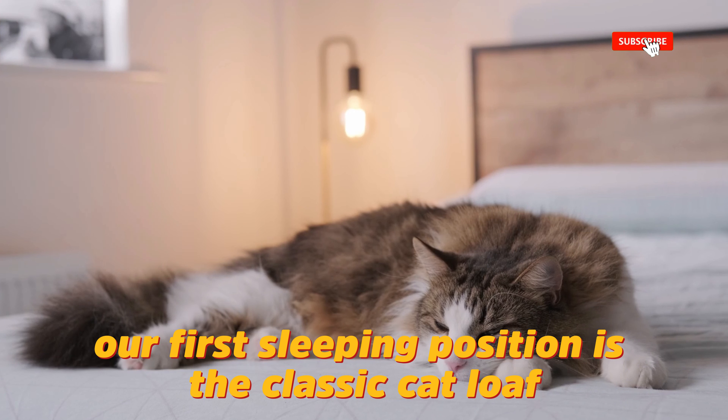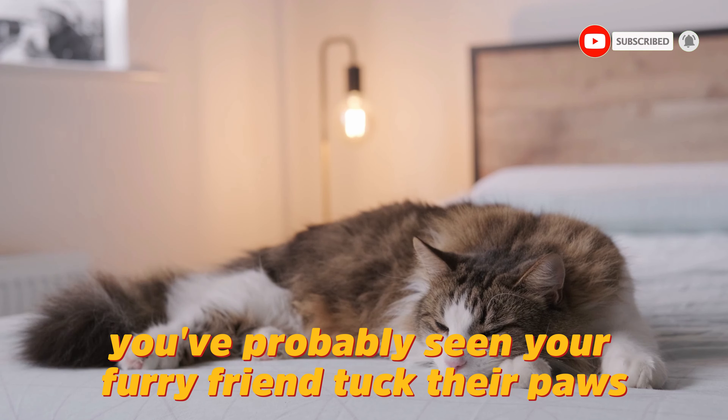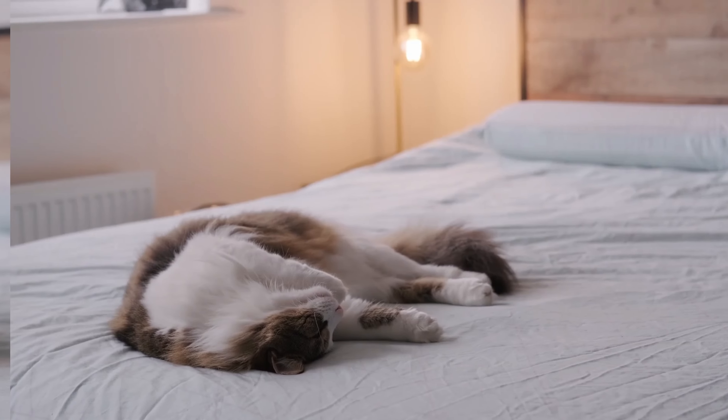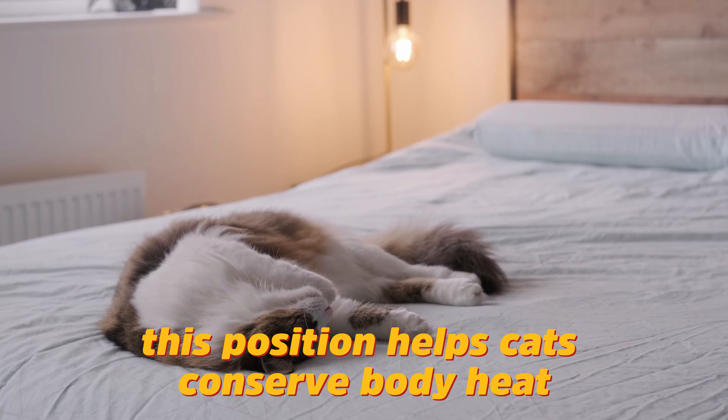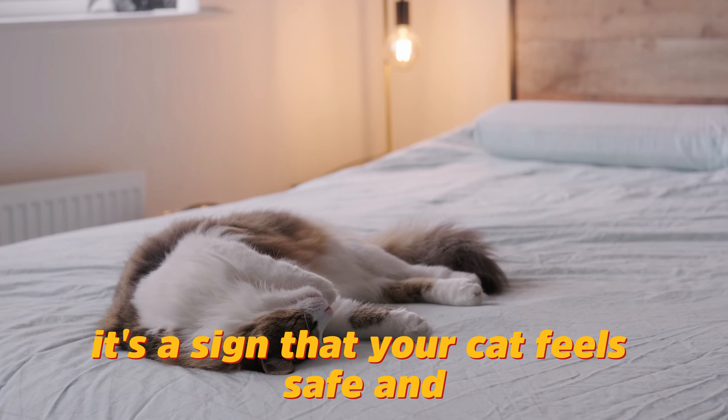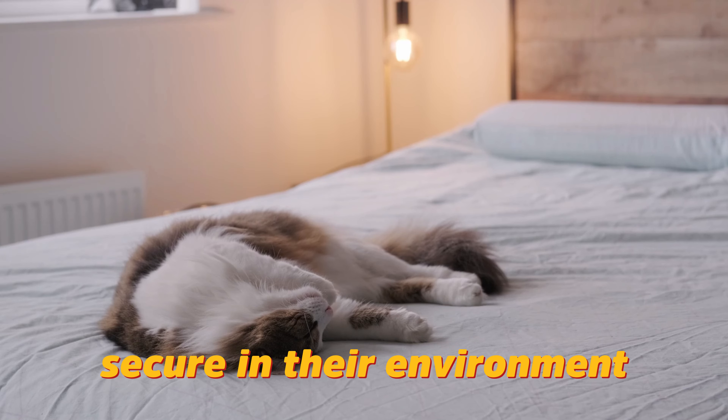Our first sleeping position is the classic cat loaf. You've probably seen your furry friend tuck their paws under their body, forming a neat loaf shape. This position helps cats conserve body heat and protect their vital organs. It's a sign that your cat feels safe and secure in their environment.